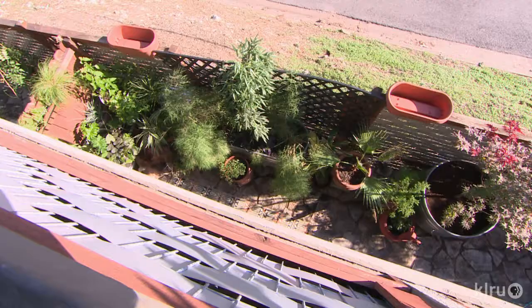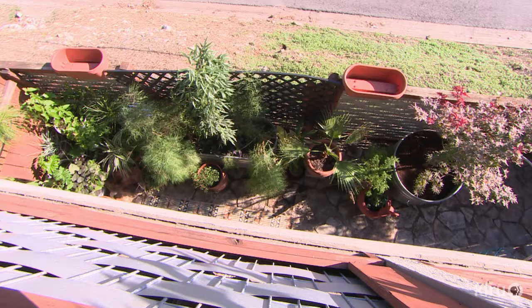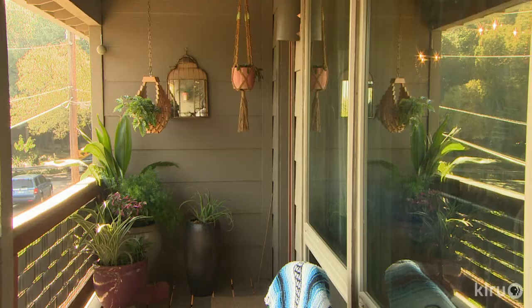A lot of condos and apartments, especially in Austin, are going to have one of two types of outdoor space. You're either going to have a balcony or a patio depending on if you are on the ground floor or an upper floor. And since I have both, it's kind of interesting — I've never had both to work with before.